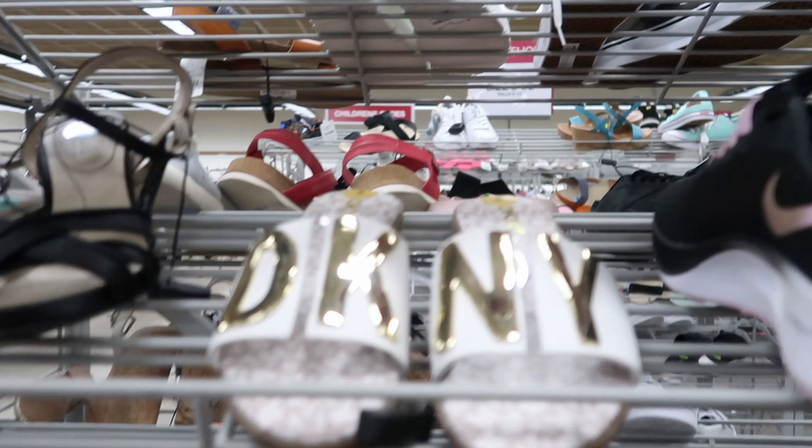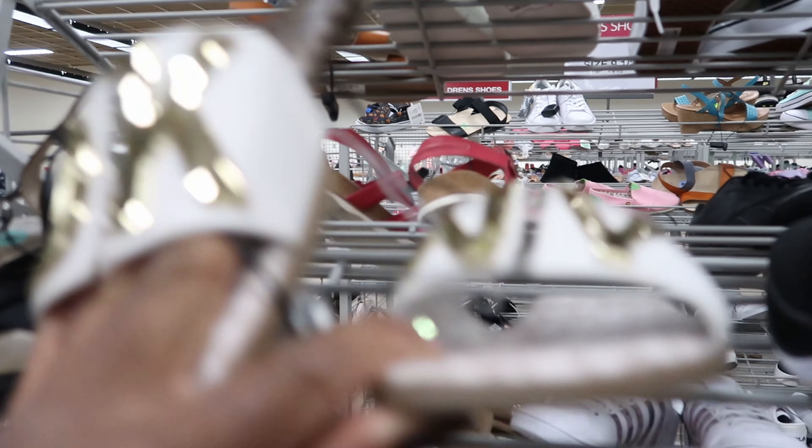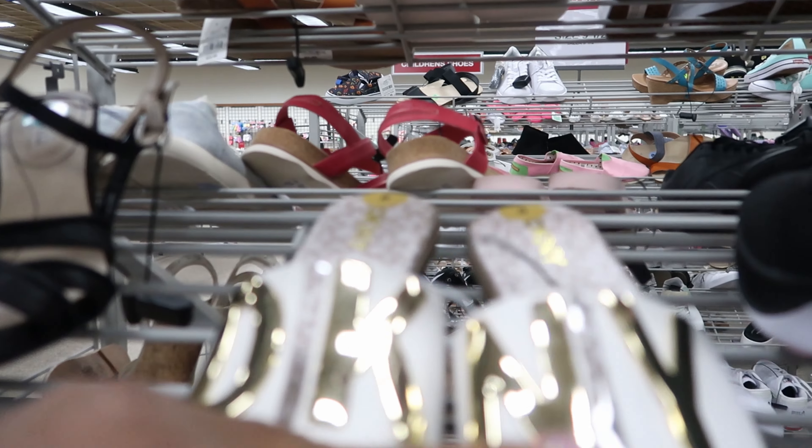Hey guys, so today we are at Burlington. I came across these DKNY slides right here. These are $29.99, and I think I've also seen a black pair down there.